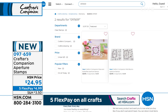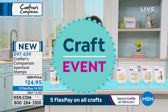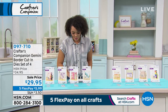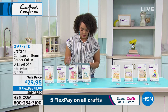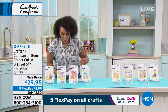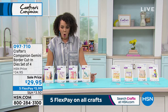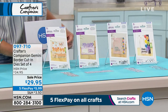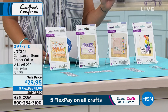We gave you a little bit of a preview of something brand new and the only scheduled airing — the Gemini Border Cut-In Dies. The only scheduled presentation for this one today. You get to choose whether you want the regular one — it has the Breeze, the Roses, the Circles, and the Heart Confetti — so you get four. Or you could pick the package that has the birthday option, which includes the flowers, stars, balloons, and cupcakes — really fun cards you can make with this one.